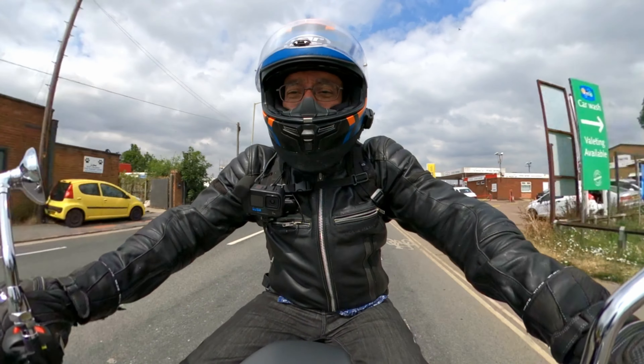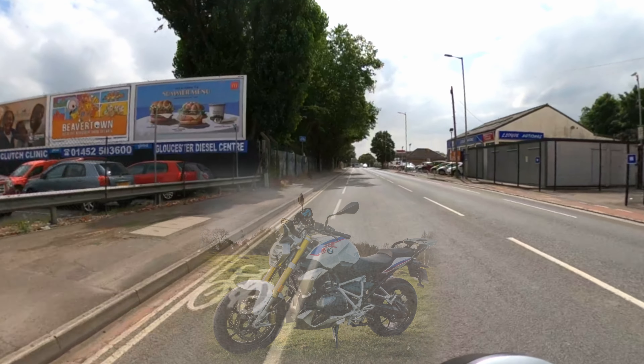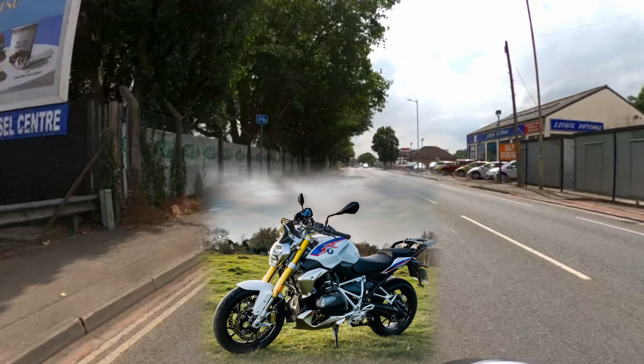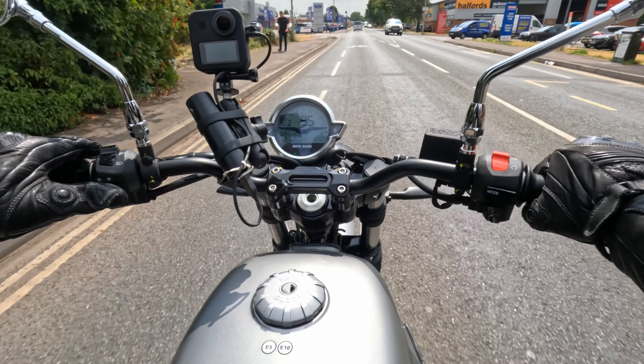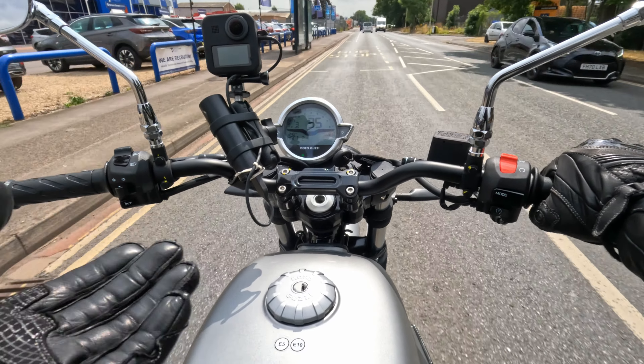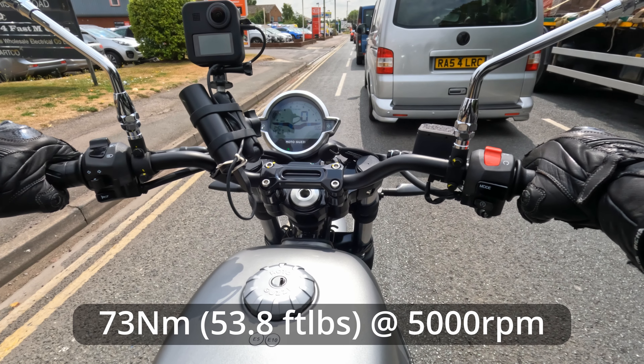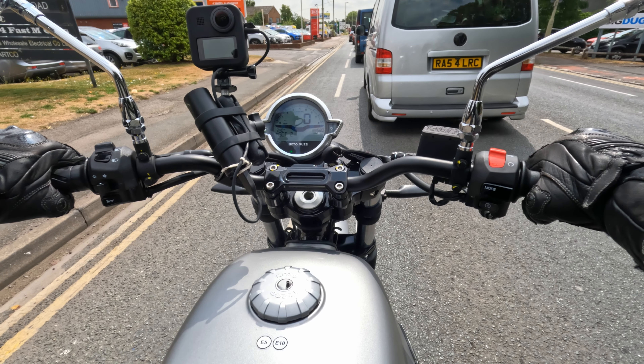Now, like I say, first ever ride on a Guzzi, so I'm not sure what to expect. Although I am somewhat used to riding unusual twin-cylinder motorbikes, as I own an R1250R BMW. This bike is 853cc, two valves per cylinder, transverse V-twin as you know. I think the power rating was 65 horsepower at 6,000-something RPM. Not there for performance at the top end at all, but I suspect it might surprise me.